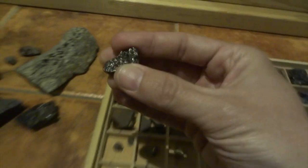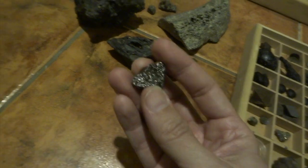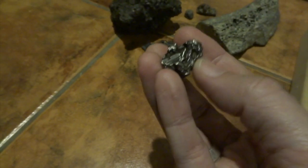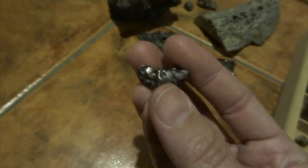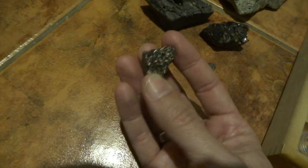This next one is from Campo del Cielo in Argentina. These fell four to five thousand years ago. It's called a coarse octahedrite - again an iron meteorite. You can see how shiny and metallic it is. Because it's a coarse octahedrite, when you look at it you can see these longer crystal structures, and the other side has a much finer structure - a nice example showing two different textures. With my magnet you can see it's very strongly metallic.